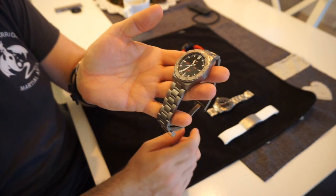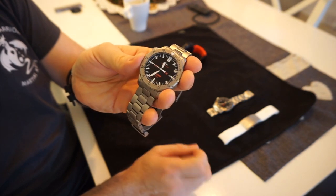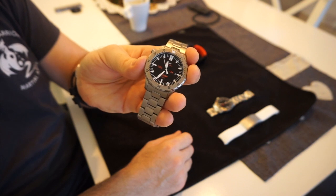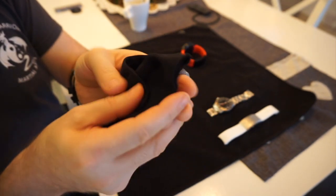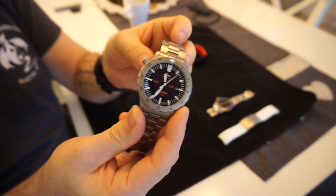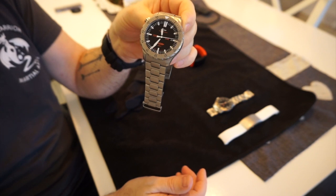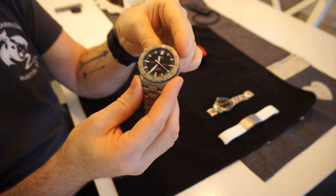The ETA 9556.52 has 7 jewels and is a COSC-rated movement. COSC works differently with quartz models — with mechanical watches it's something like minus 2 to plus 4 seconds a day, but with quartz it's no more than 10 seconds a year. To achieve this it has a thermo-compensator to allow for temperature deviations, and Sinn guarantees the watch to work perfectly down to minus 30°C and up to plus 60°C.